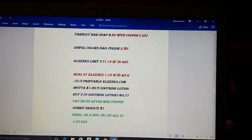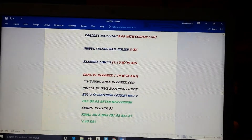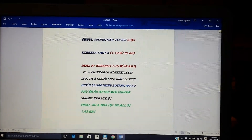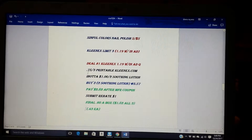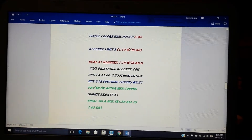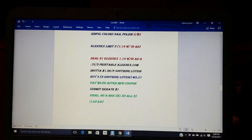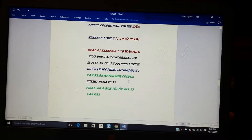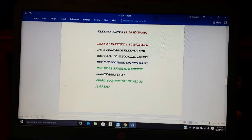So the Kleenex — this is also an in-ad offer — $1.19 with the in-ad coupon. It's a limit of three, so you're going to want to get three boxes. There is a 75-cent-on-three printable on Kleenex.com; you have to share that coupon. Otherwise there's a 50 cent, but to maximize the savings, share it on any of your social media and print the 75 cents. Hopefully you use Ibotta, because Ibotta has a dollar on two of the soothing lotion, so you must get two of the soothing lotions. Pick up three boxes, making sure two are the soothing lotion. That will bring you to $3.57. Then use your 75-cent printable, so you'll pay $2.82 at the store. Then submit your receipt for your dollar rebate, making the final price $1.82 for all three, or 60 cents a box.